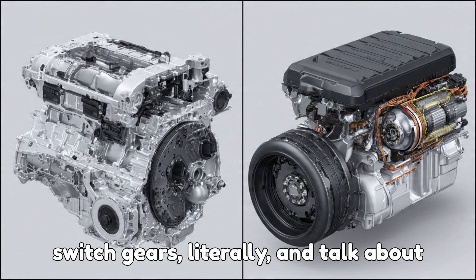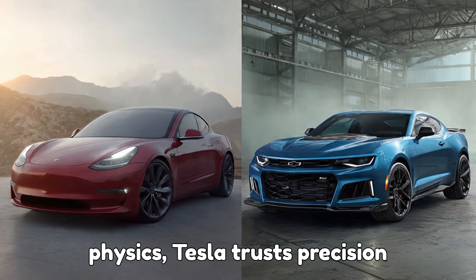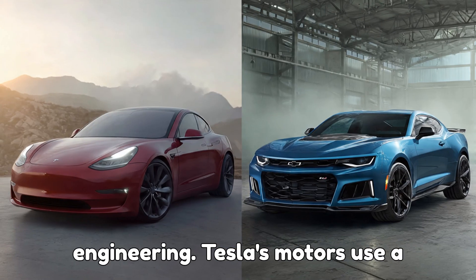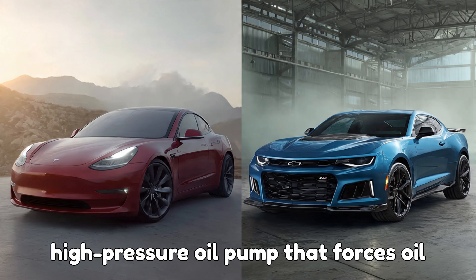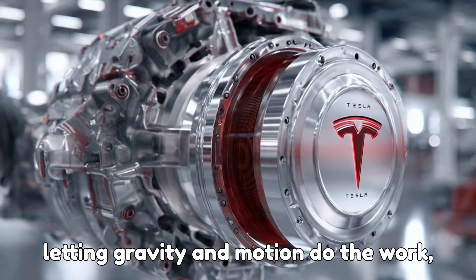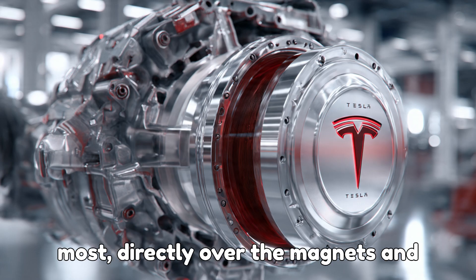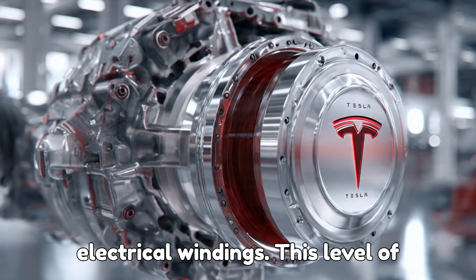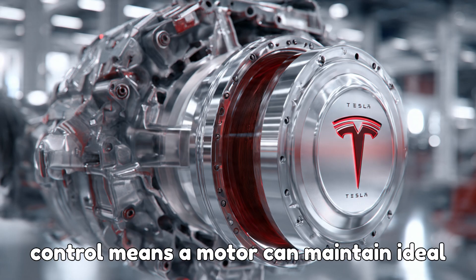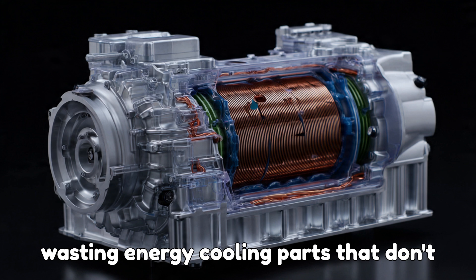Now, let's switch gears — literally — and talk about Tesla's approach. Where GM trusts physics, Tesla trusts precision engineering. Tesla's motors use a high-pressure oil pump that forces oil through specific channels. Instead of letting gravity and motion do the work, Tesla sends oil exactly where it's needed most, directly over the magnets and electrical windings. This level of control means a motor can maintain ideal temperatures in critical spots without wasting energy cooling parts that don't need it.